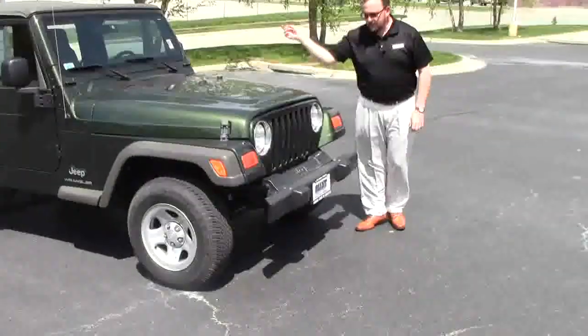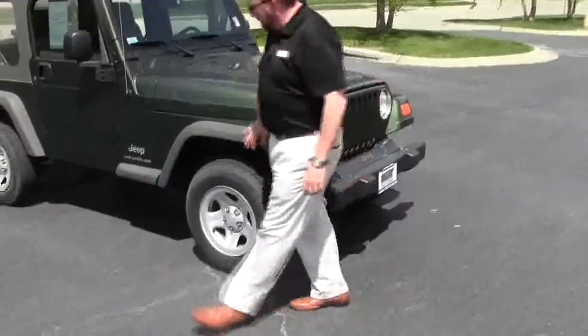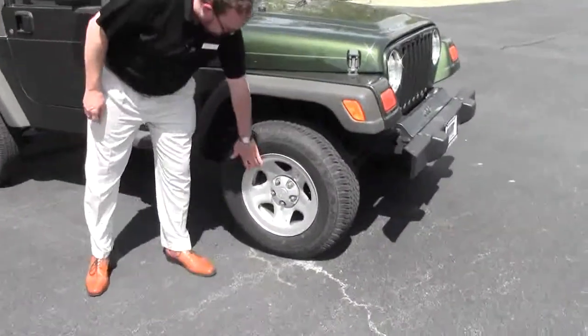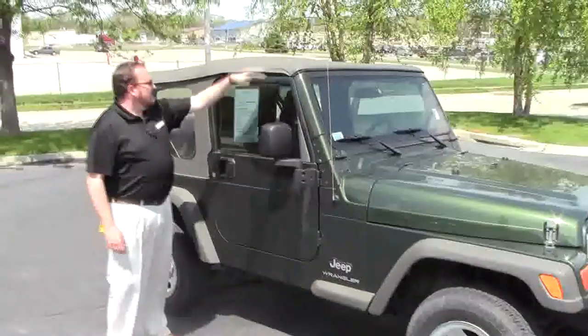You have your steel bumpers in the front and back, headlights with chrome accent, wheel flares that are dyed, 15-inch steel wheels, lots of dirt on the tires. You have your breakaway mirrors and soft top.